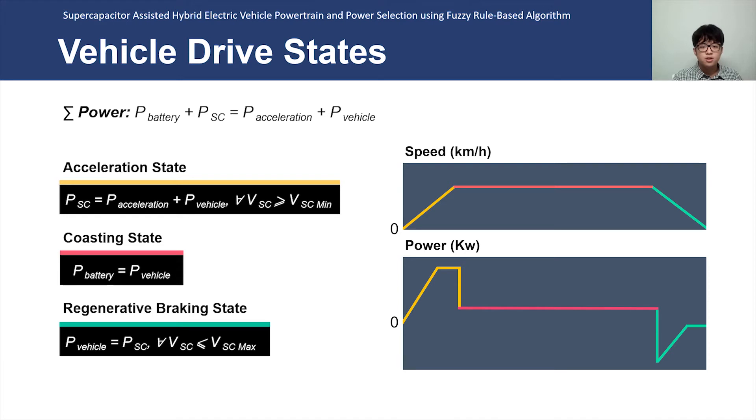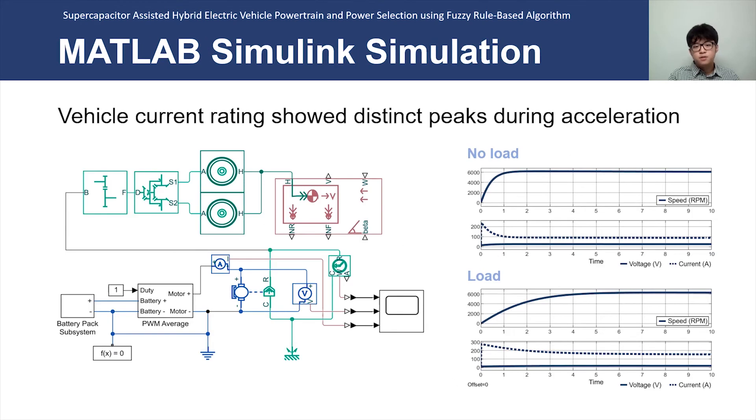During regenerative braking, transient power also occurs, so the supercapacitor handles all the energy from the vehicle. An electric vehicle model designed with Simulink was tested to contrast the vehicle profile with and without additional loads. From two graphs, it is seen that the vehicle with load has higher peak current and a more gradual current reduction. This reflects the amount of time needed to reach the desired speed, as the vehicle without load took 1.4 seconds while the vehicle with load took 5.7 seconds.